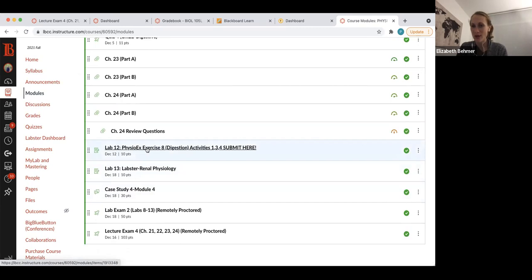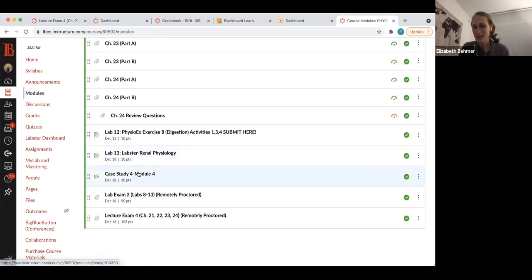You have two labs to do in this final module: one is a PhysioEx digestive system lab, and one is a renal physiology lab. Those labs are self-explanatory — you can work through them even now without us going over the material. If you want to get ahead of your studying, you can start on the case study. And then there's your lab exam and lecture exam.